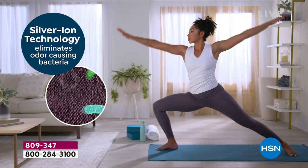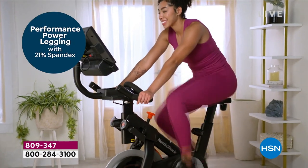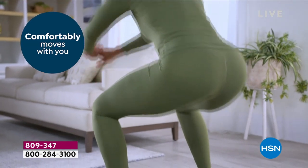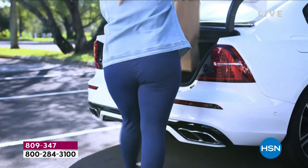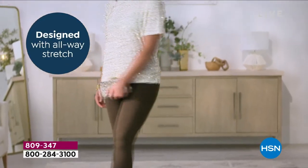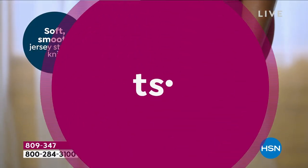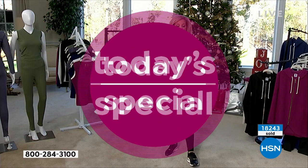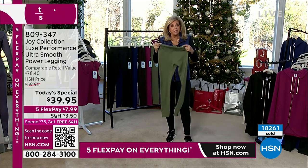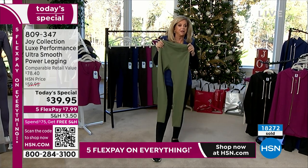It is anti-odor and it naturally inhibits the growth of bacteria — that's an amazing statement. No more stinky leggings. I know because you said it earlier. This antimicrobial silver ion technology is naturally inhibiting bacteria growth, making these leggings fresher for longer, wash after wash.